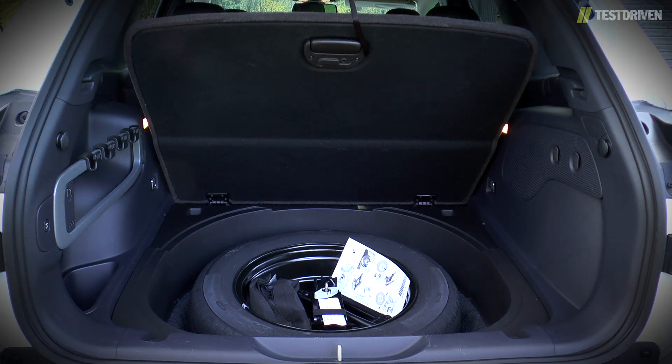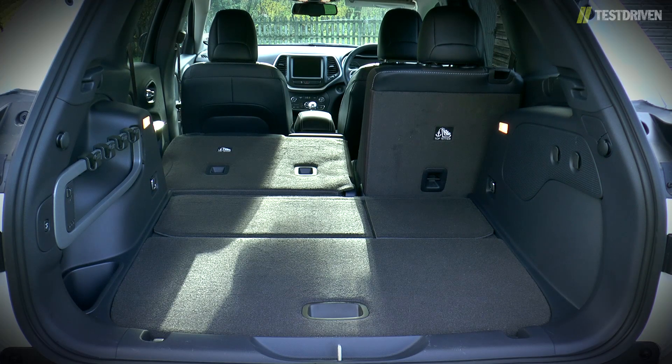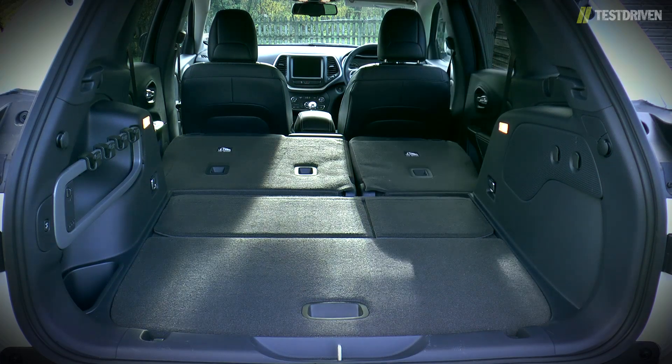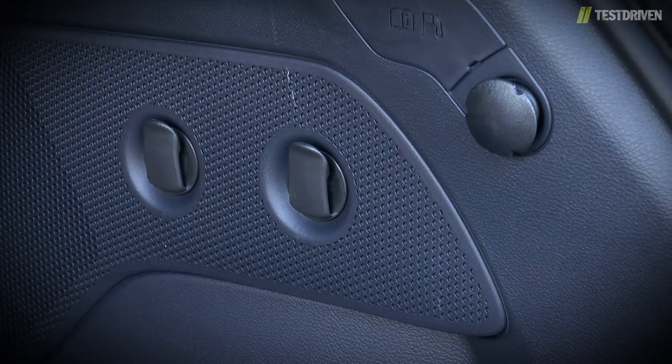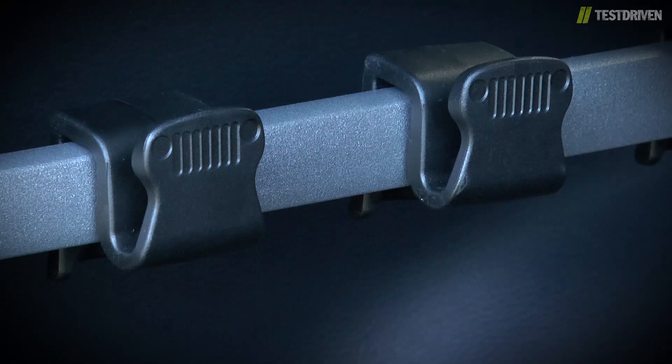Under the floor is the compartment for the spare wheel, our test car coming with the option of a full-size wheel, and this does mean the boot floor is also quite high. Still, drop the rear seats and space increases to a creditable 1,267 litres with an almost completely flat floor, and there are a number of useful load hooks dotted around, plus Jeep's cargo management system complete with shopping bag hooks with rather neat detailing.